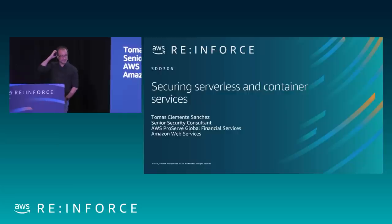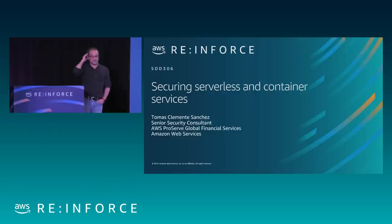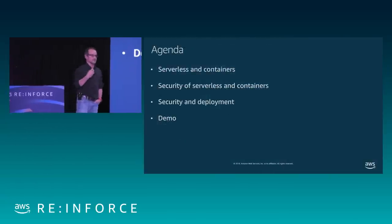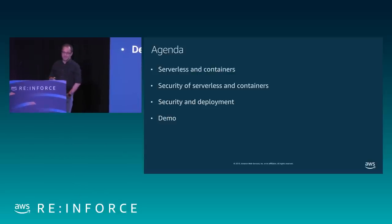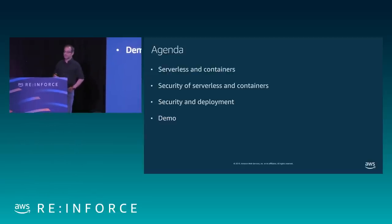The purpose of today is to share with you a few of the insights that we have gathered with our customers about securing container and serverless services. We'll talk about how serverless and container services are built, how we can build a security model, how we can embed these strategies into a pattern of secure deployment, and then we'll finish with a small demo about how we can make these principles work.